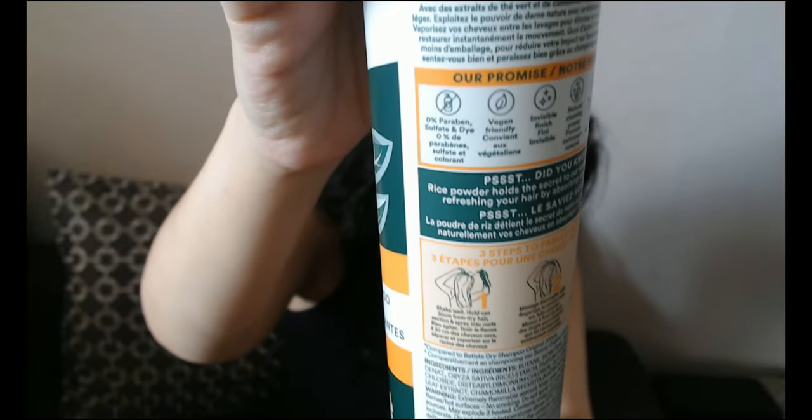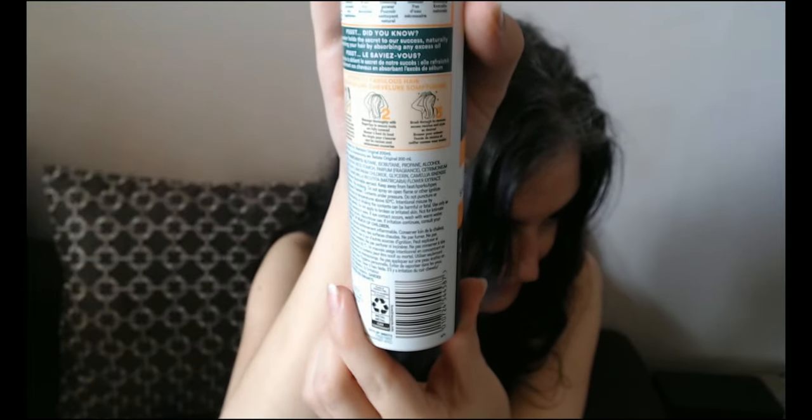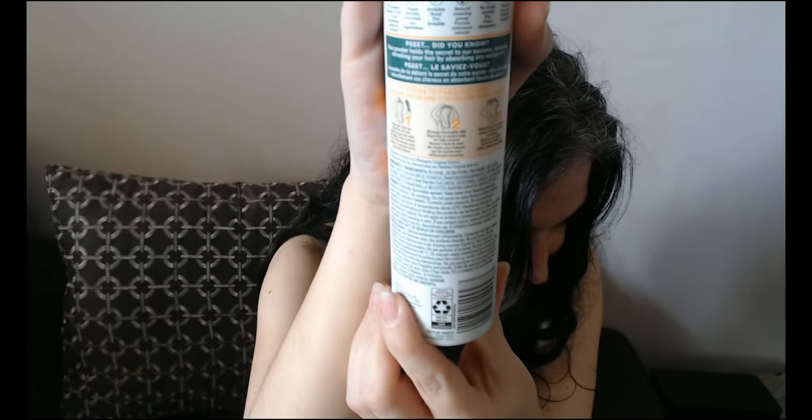I'm so excited, I can't wait to try it. So, shake well. 30 centimeters — how much is 30 centimeters? Like this? I'll do my best. Section and spray into roots. There are nice pictures on this, I forgot. Let's look at the pictures together first. So here are the pictures: the shake well, the section, the roots. It's not focusing properly. Hopefully you can see what's going on in these pictures — they go along with the instructions I read out.